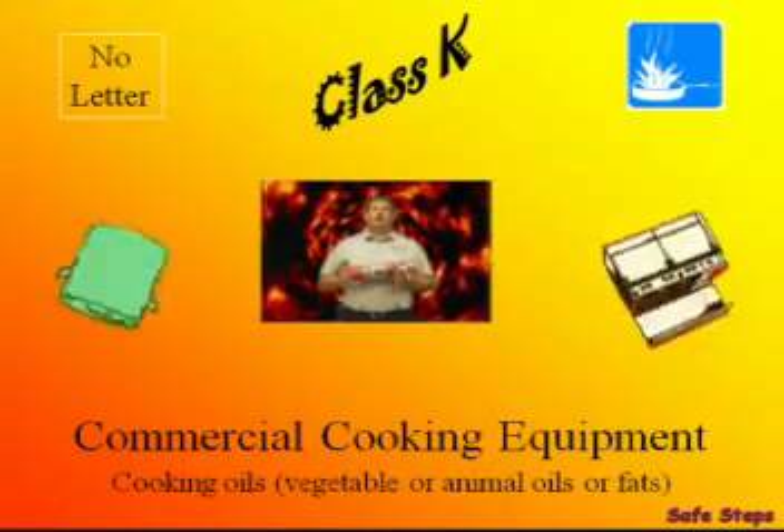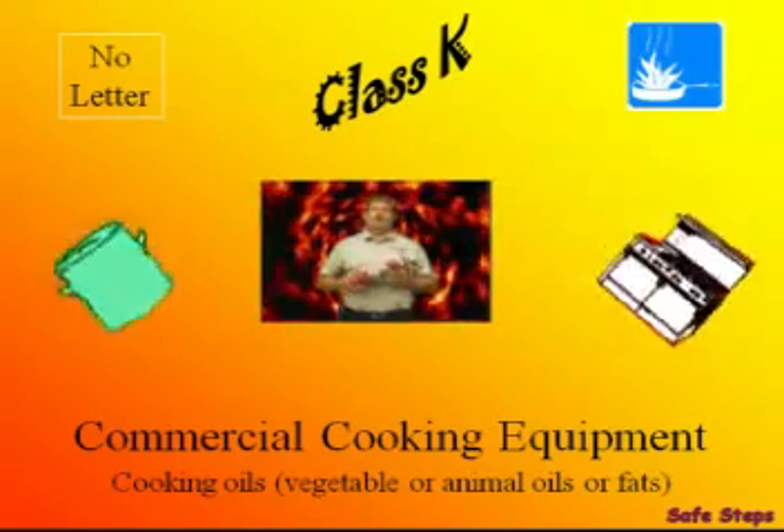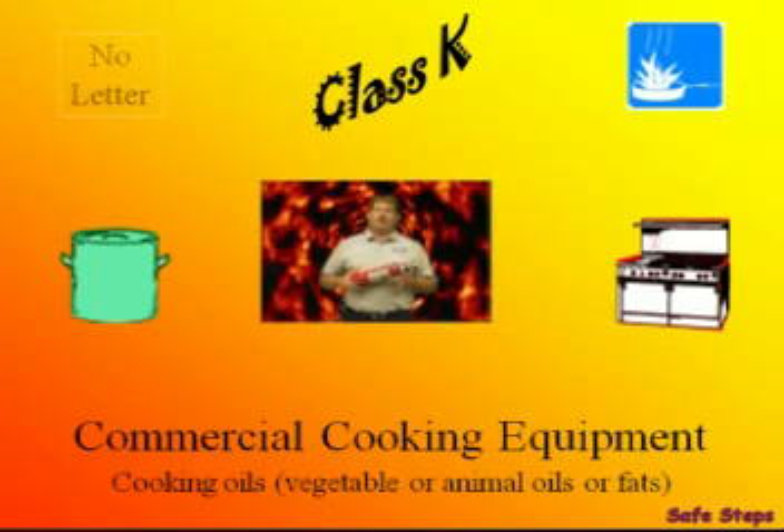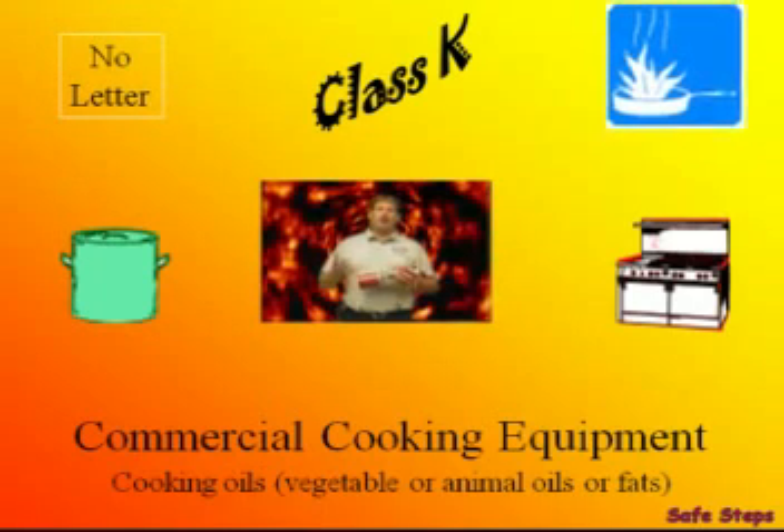Class K involves kitchen fires or grease fires. Class K, unlike Class D, has a picture symbol but no letter. The picture symbol is a frying pan on fire.